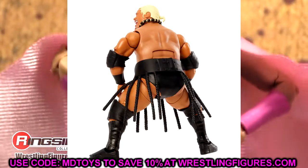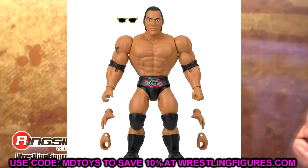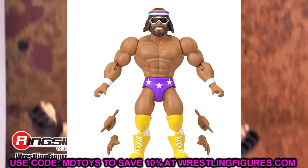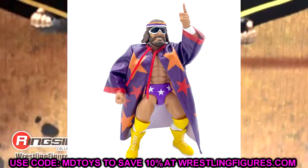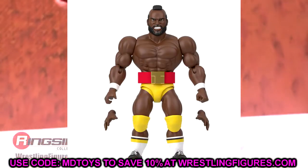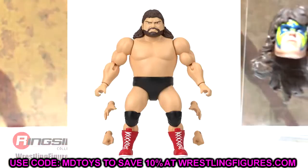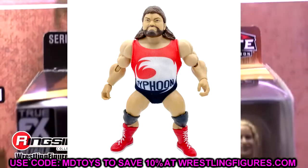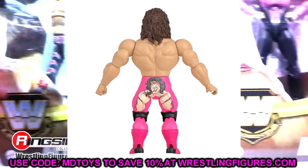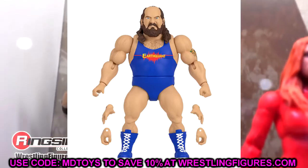New Superstars Series 5 has been revealed featuring The Rock, Macho Man, Mr. T, Typhoon, Rick Rude, and Earthquake. I really enjoy this line — men-on-card with cloth accessories. The Rick Rude with pink tights and head sculpt is fantastic. My only problem is I can't find Series 2 or 3 in stores at all, so I just can't catch up with this line.